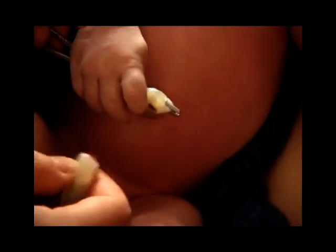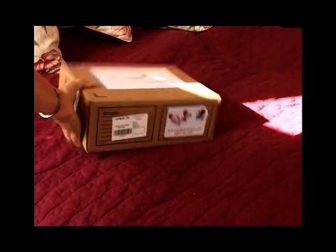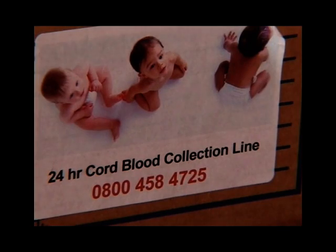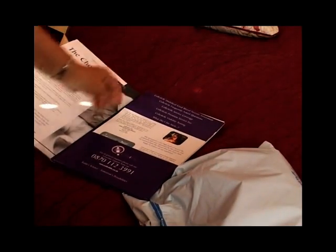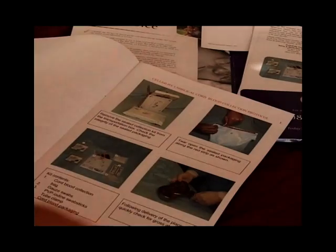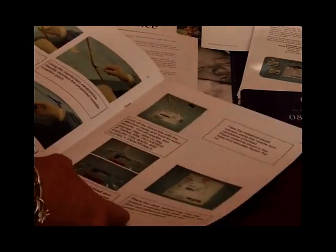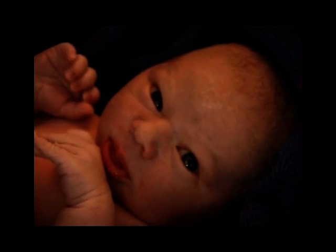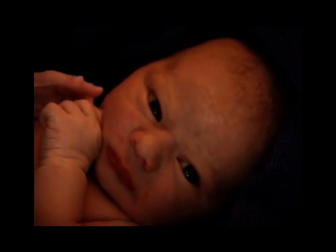Medical technology is advancing at such a rapid rate that some parents are now choosing to have their baby's cord blood stored as an insurance policy for the future. The blood in the cord is full of stem cells which have the potential to grow into different types of tissue, which is perfectly matched to the baby. As yet, the technology is in its infancy, but over the next few years, science may work out how to use these cells effectively, which in turn could save lives.